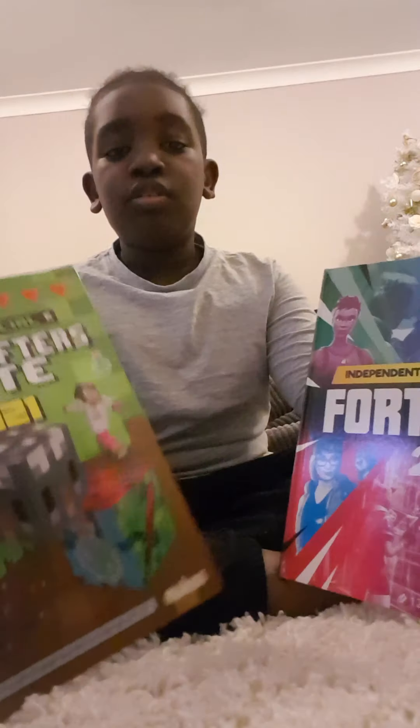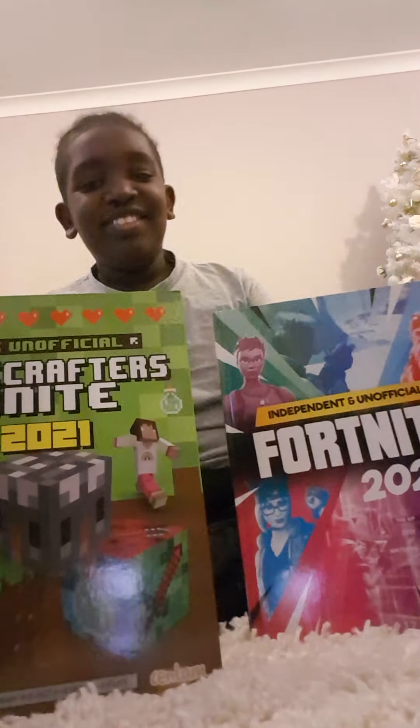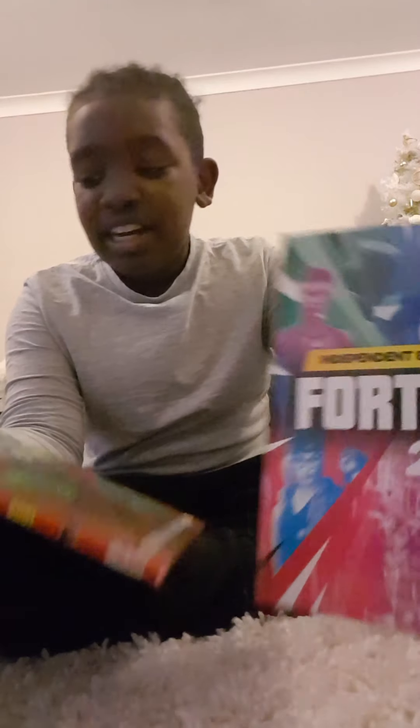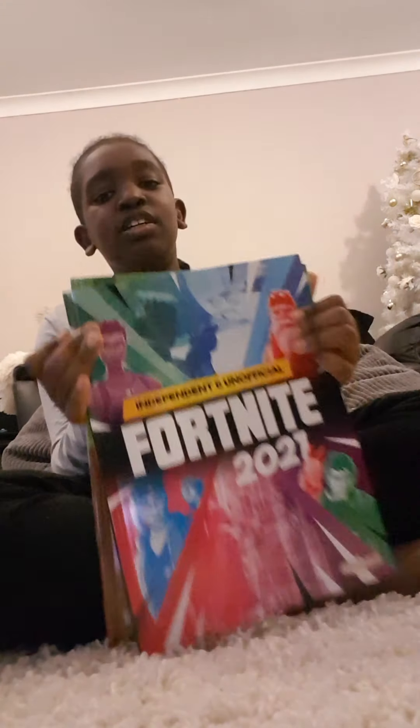The next ones are these two books — it's a Fortnite one and a Minecraft one. They're both the 2021 editions. I remember I got a Minecraft one that was the 2019 edition, which turned into the 2020 one. These are very cool as well.